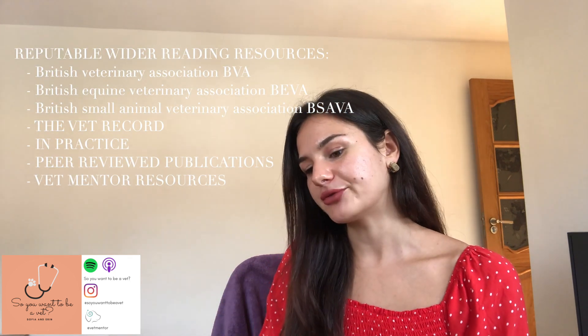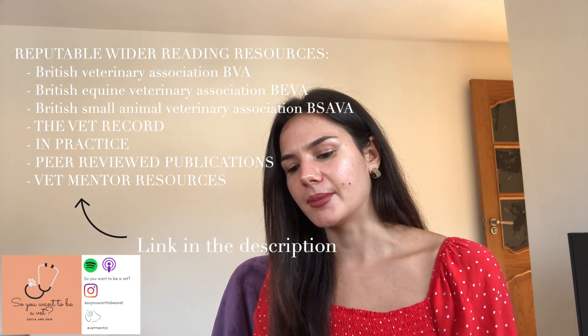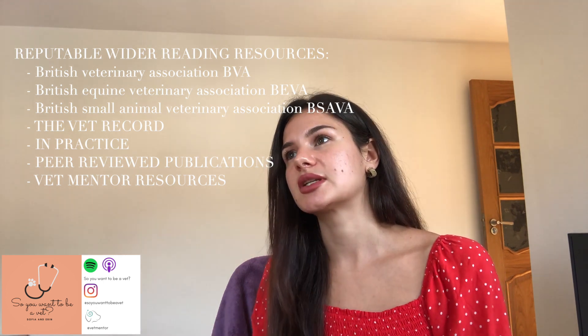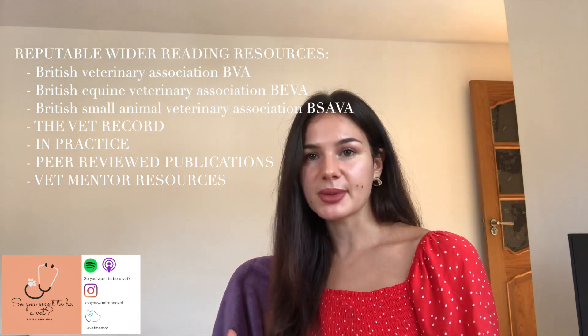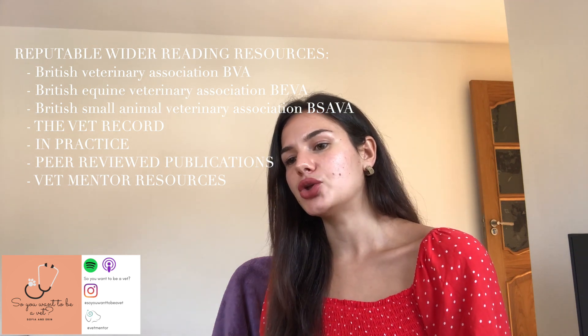For wider reading, I've come up with a list of different resources where you can get more information. A key thing is to not just go to these sources and find the most popular topic or find what most people are talking about in forums. I think you should do some general reading and hit the main topics.